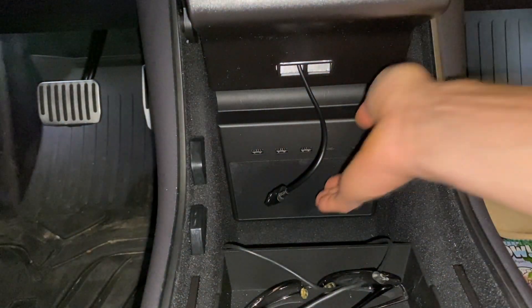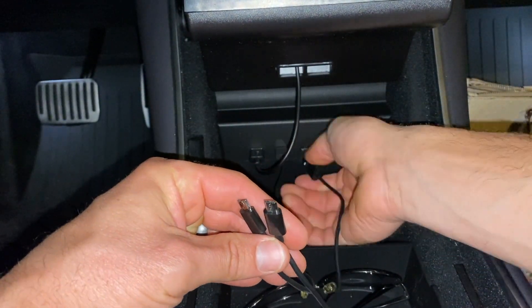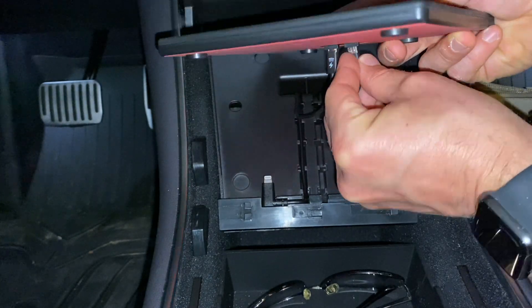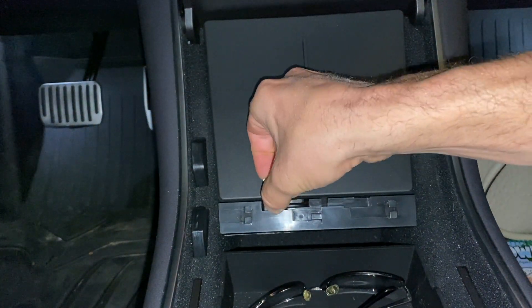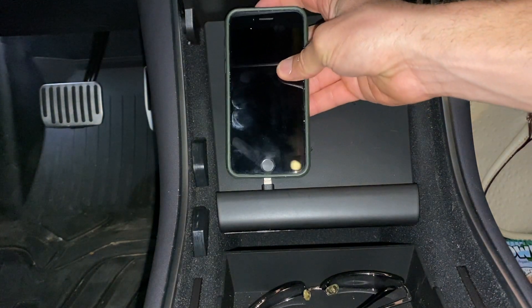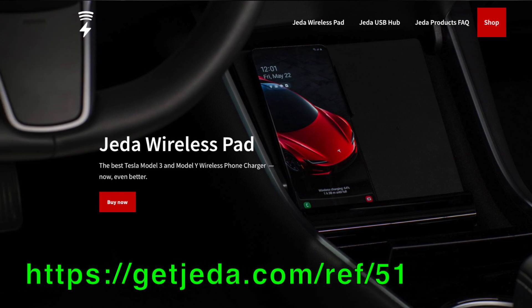Installing the version 3 hub into my car was super easy, just like the version 2. I have the Pure Tesla solid state drive, which automatically synced right up — I saw the dash cam viewer pop back up as soon as I plugged in the hub. I plug in my wired phone and then plug the two micro USBs into the back of the Jada wireless charger version 3. Make sure you get a spacer if you plan on plugging in a wired phone. Once the cover is back on, the version 3 is so much easier to plug in and unplug a wired phone. Great job by Jada improving their design. If you want to pick up one of these version 3 hubs or wireless chargers, I'll have a referral link down below.